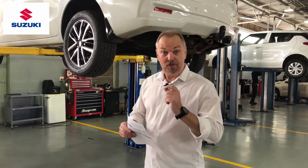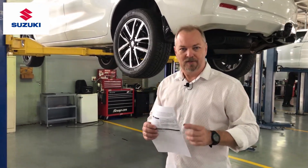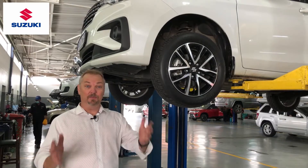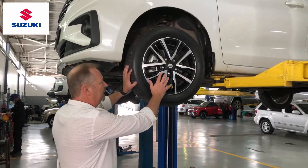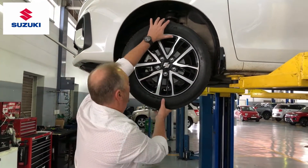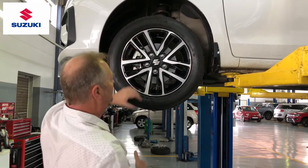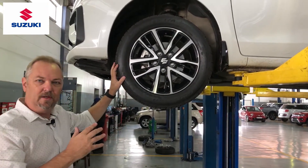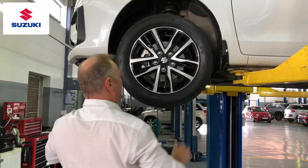There are a few other things we're going to check while we have the vehicle up during a major service. This includes having a look at our wheel bearings — we do that with the wheels on, trying to get any movement out of the wheel from top and bottom. We'll also check some of the steering elements by trying to pull on the wheel left and right to see if there's any movement there.